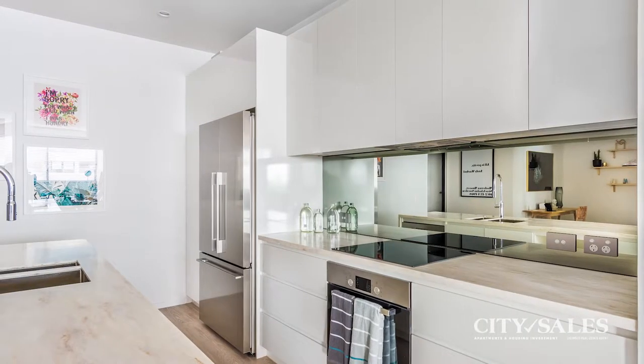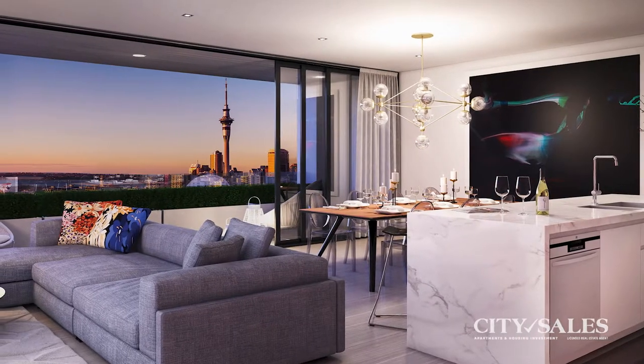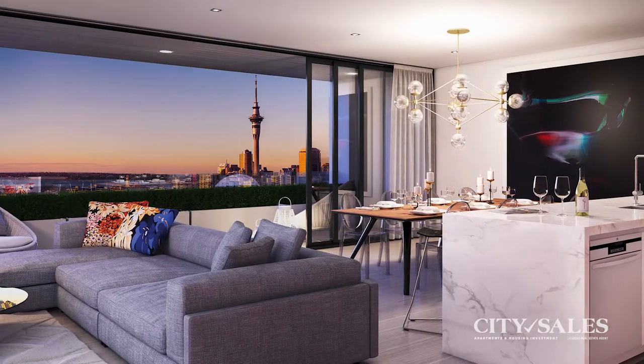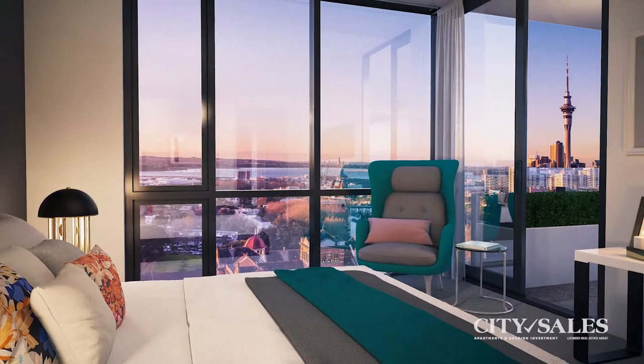You'll love the designer kitchen, beautiful bathrooms with underfloor heating. The high stud and floor-to-ceiling windows draw in the natural light. The luxurious and stylish amenities are of international standards and ooze sophistication.